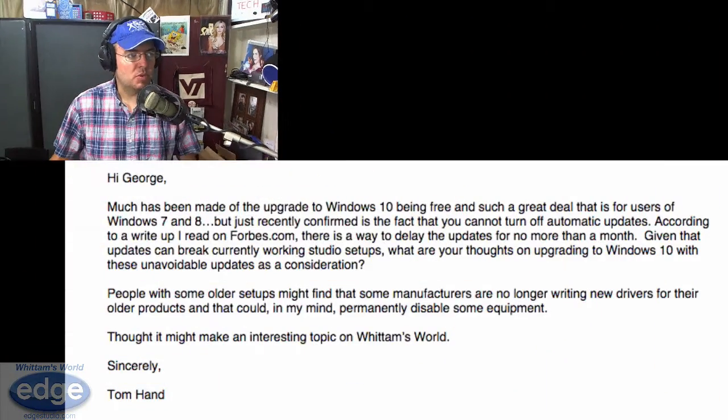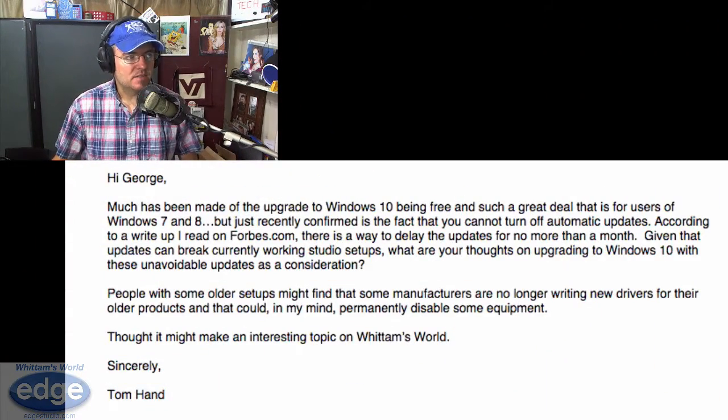This week's question came in from Tom Hand, and Tom's question is about updating to Windows 10. He says: much has been made of the upgrade to Windows 10 being free and such a great deal for users of Windows 7 and 8. But recently confirmed is the fact that you cannot turn off automatic updates. According to a write-up I read on Forbes, there is a way to delay the updates for no more than one month. Given that updates can break currently working studio setups, what are your thoughts on upgrading to Windows 10 with those unavoidable updates as a consideration?